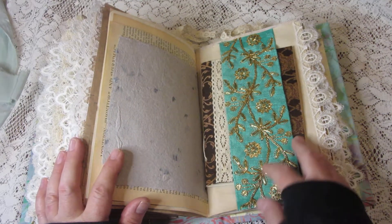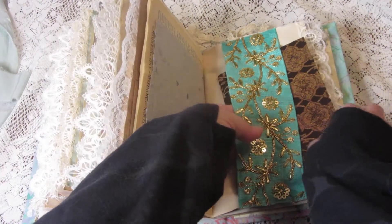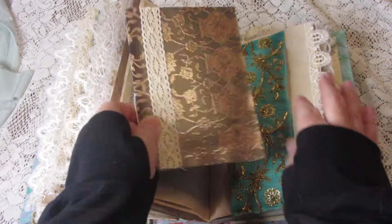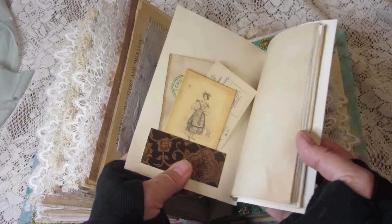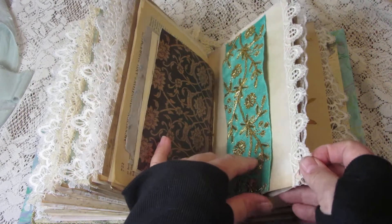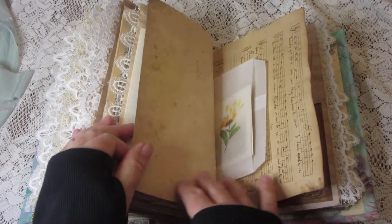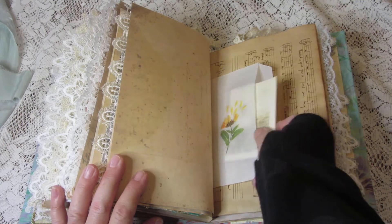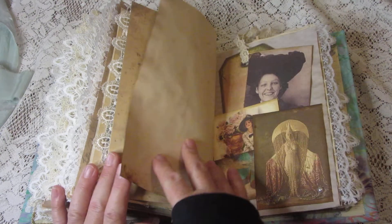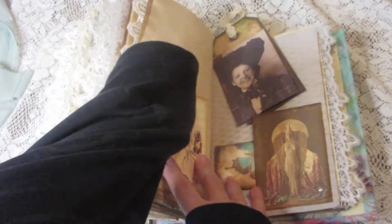This is a belly band with another small notebook — which I should have pulled out from the other side — and it has pages for you to write on. There's also another little pocket with a vintage photograph.